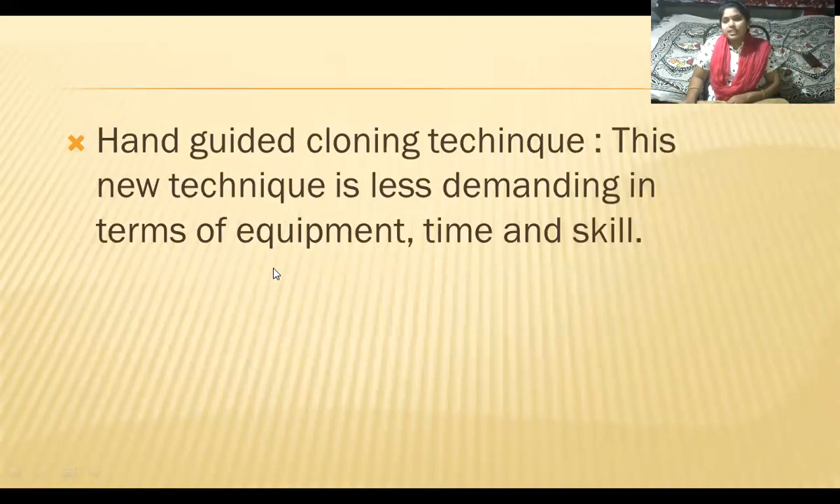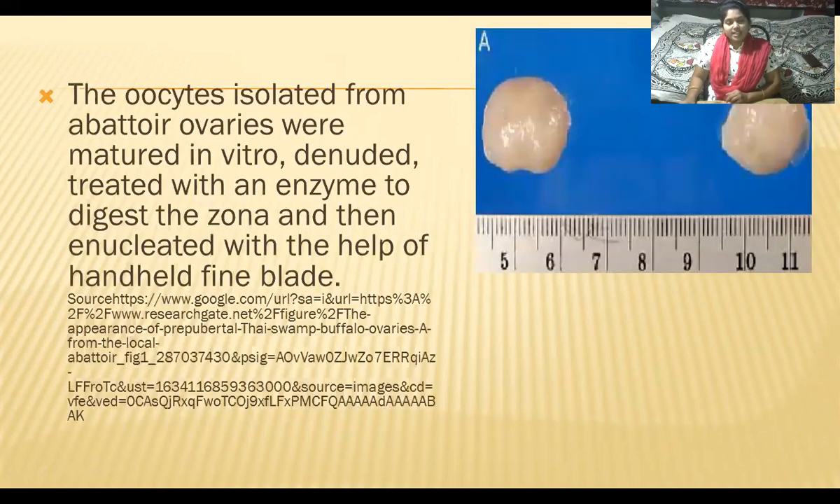The hand-guided cloning technique is less demanding in terms of equipment, time, and skill. In this technique, oocytes isolated from abattoir ovaries were matured in vitro, denuded, treated with an enzyme to digest the zona pellucida — a layer surrounding the ovum — and then enucleated with the help of a hand-held fine blade.